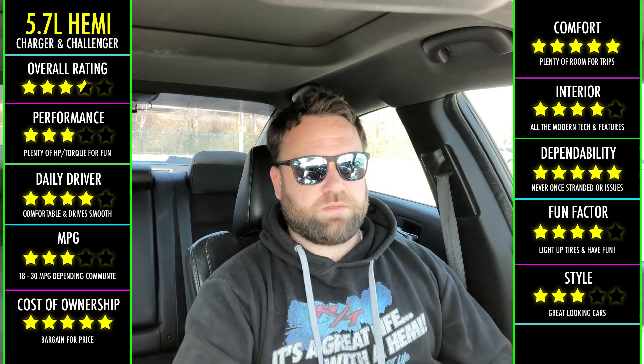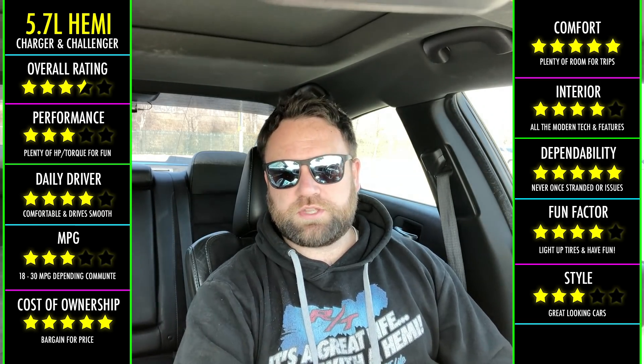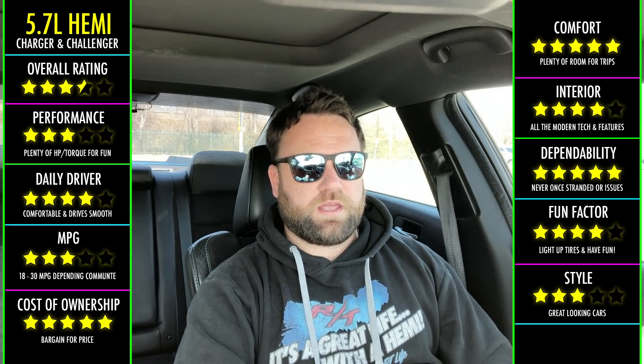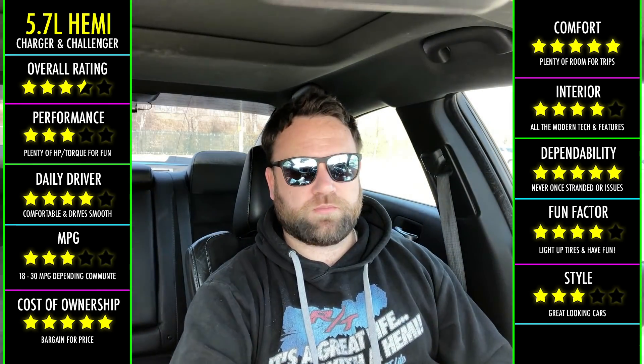If you were to ask me — money is no object — then of course I would have chosen the larger Hemi, which is the 392, the more performance-minded Hemi. Dodge did an amazing job with the 392. You could certainly feel that performance when you're gunning it.